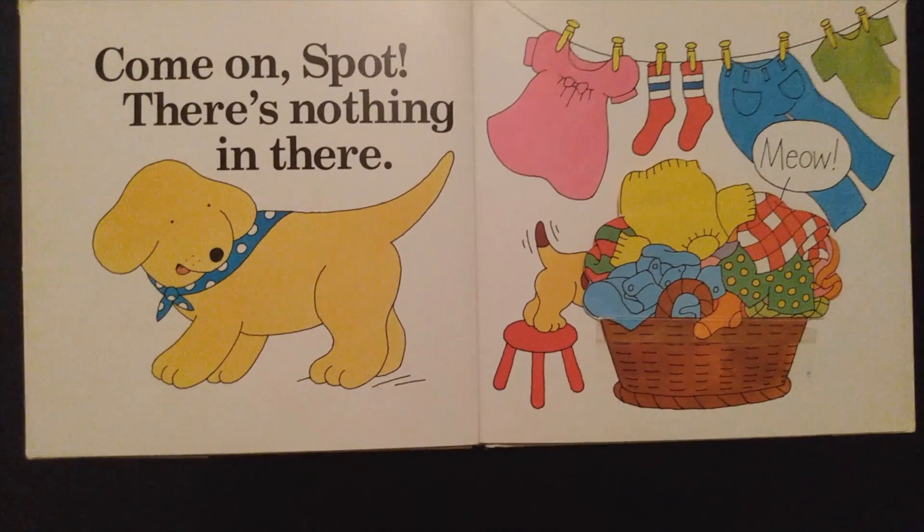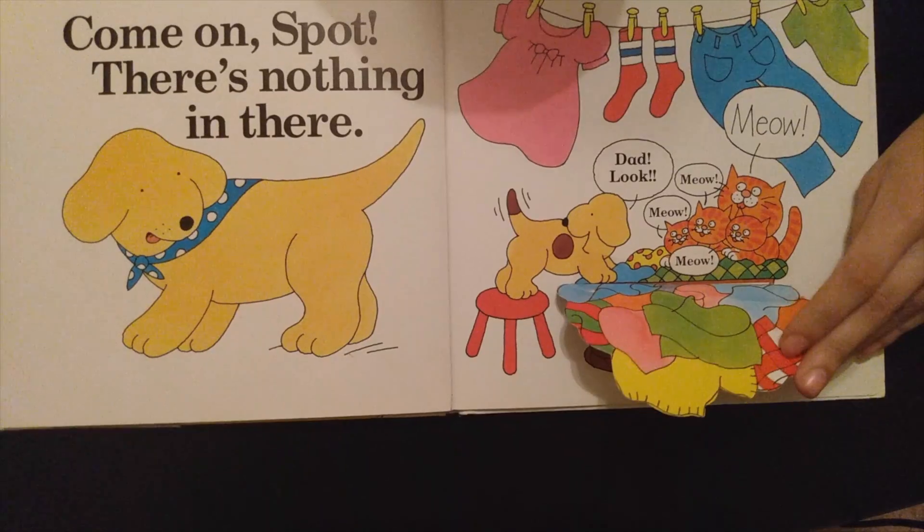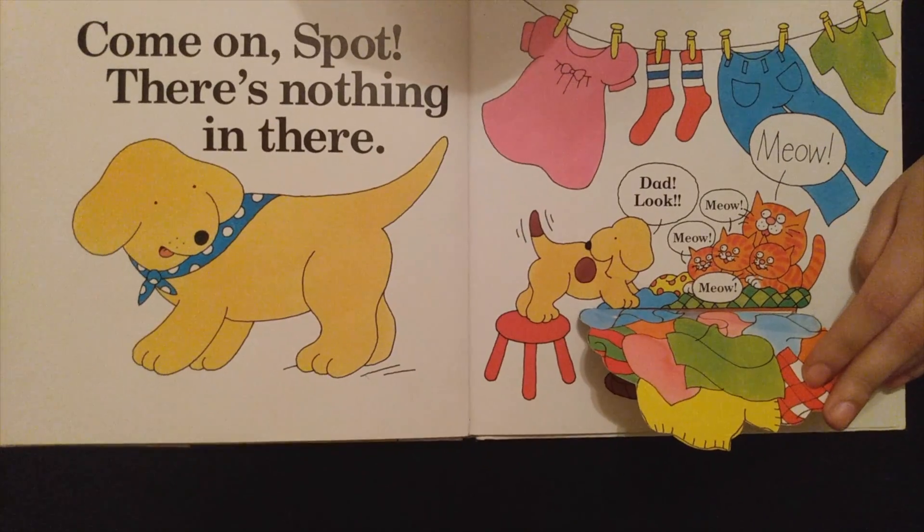Come on, Spot. There's nothing in there. Meow. Meow. Look, Dad. Meow, meow, meow.